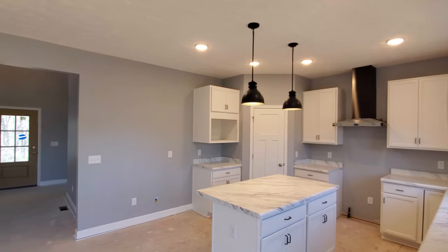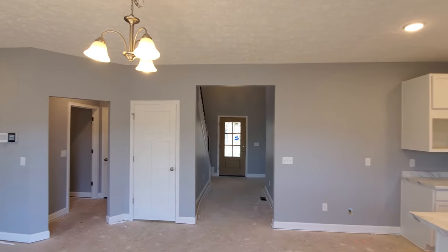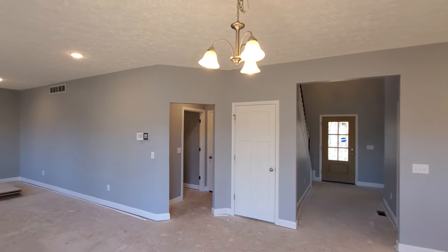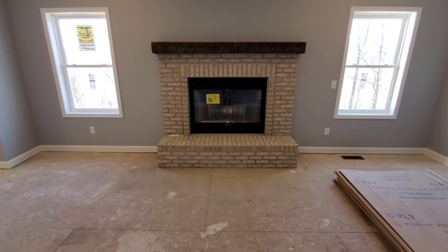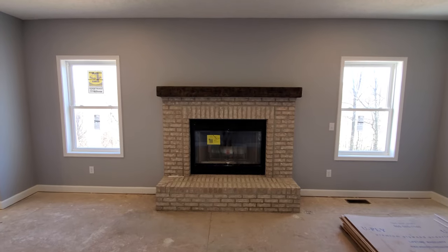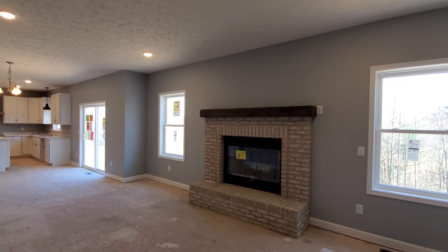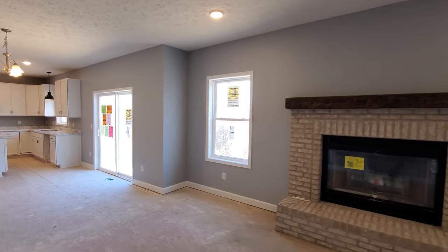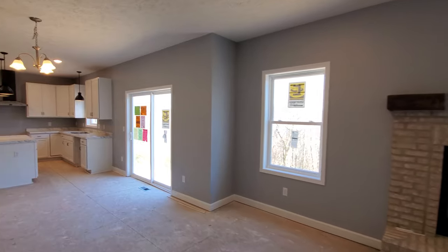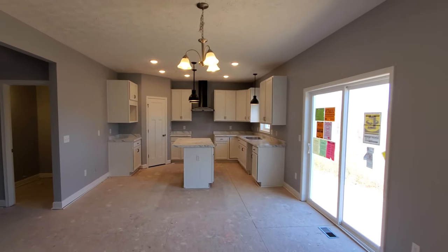The first floor showcases an extremely open concept, with the kitchen being open to both the breakfast room and the great room. This customer chose to do a brick-surround fireplace with our popular barn beam mantel, placed on the back wall between the two windows to keep the focus on their view out to the property. You might also notice they chose to do nine-foot ceilings on the first floor.